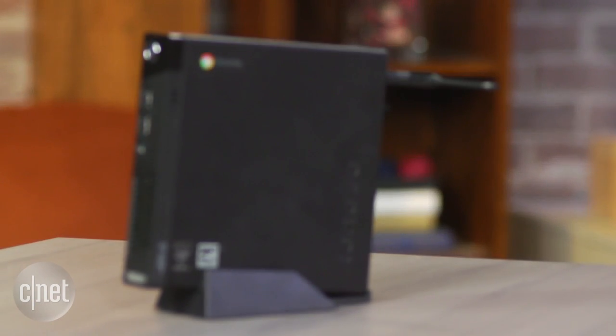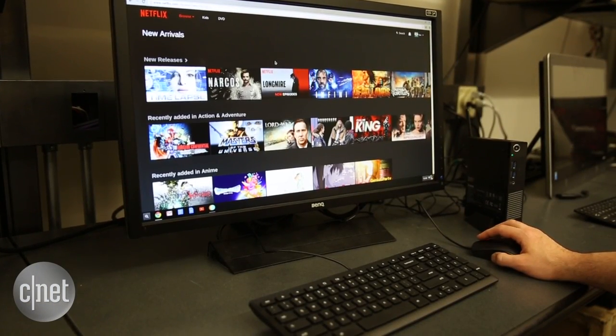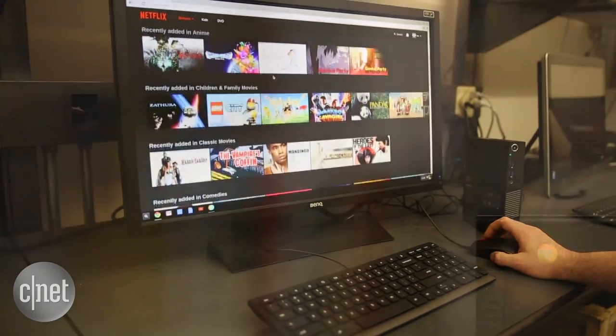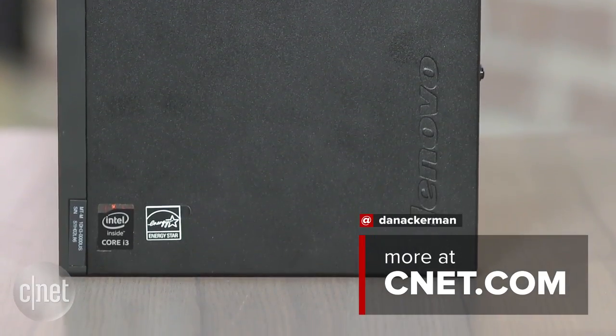So if you walk in in the morning and find one of these on your desk as your work computer, you're probably not going to be too enthusiastic — it's not the most exciting computer in the world. But if you or your employees just need to access online-only tools and you don't want to spend a lot to do it, this is certainly a fine way to get people online. I'm Dan Ackerman and that is the Lenovo ThinkCenter Chromebox.